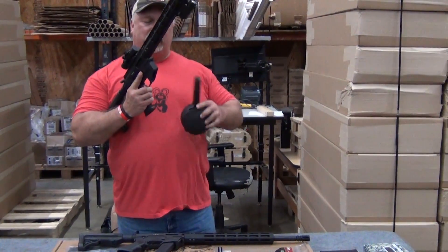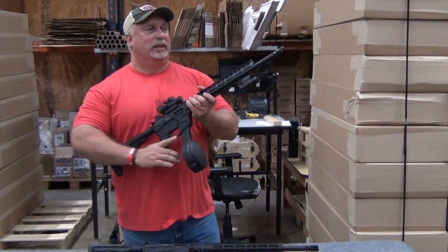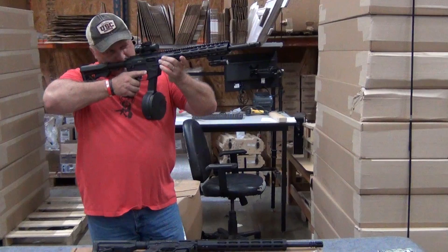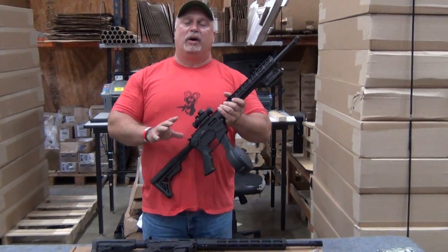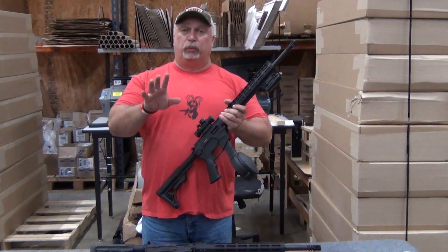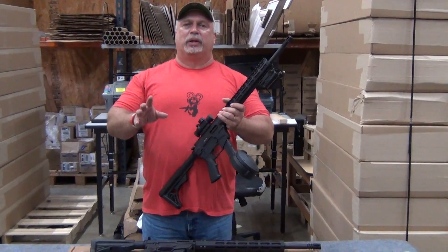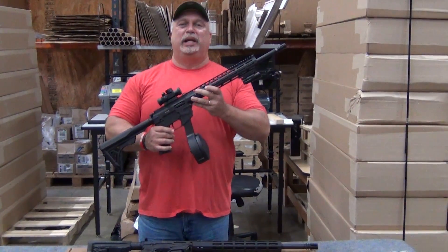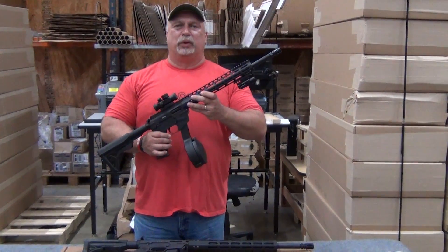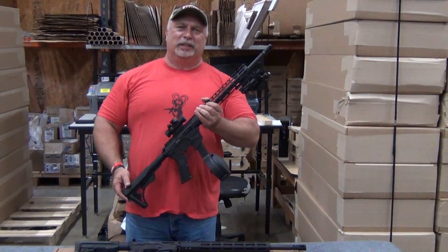Not only does it fit all the high-cap mags, but it fits our nine-millimeter drums as well. Does that look cool or what? Drops right in place. Price point is great, quality is great, and we have them in stock now. I would encourage you to go back to the ad and see our original video where we really cover all the details and show you everything about the rifle in great detail. People have been asking, and they are here — they are back in stock and ready to be ordered now. Folks, we appreciate your business, and thank you for joining us as always at www.classicfirearms.com.